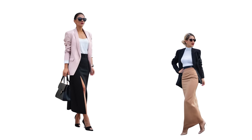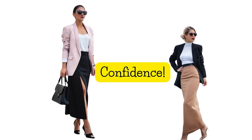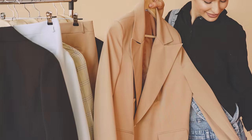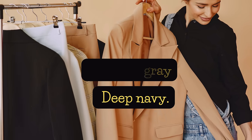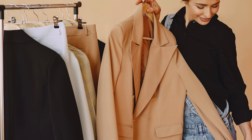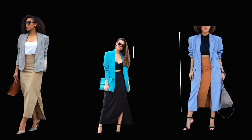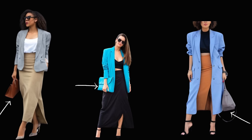If you like this look, note that the key to pulling off the oversized blazer and maxi skirt pairing is confidence — own your ensemble and let your personality shine through. I also suggest neutral tones for the blazer, such as camel, charcoal gray, or deep navy, as these colors provide a versatile base for your outfit. Take time to experiment with various blazer lengths, skirt styles, and purse designs to find the combination that resonates with your unique style.